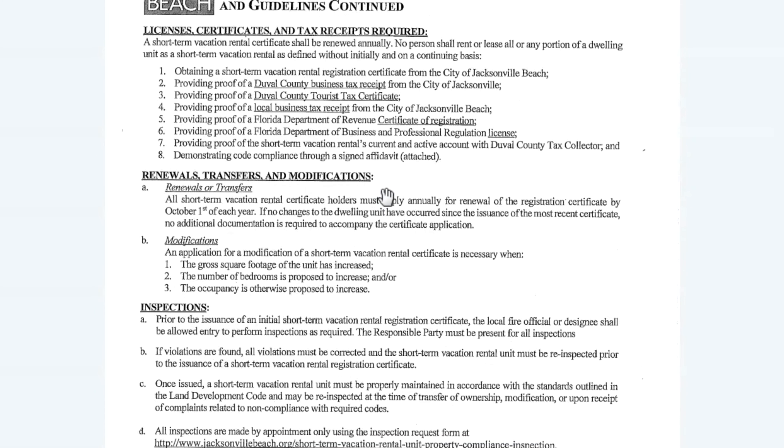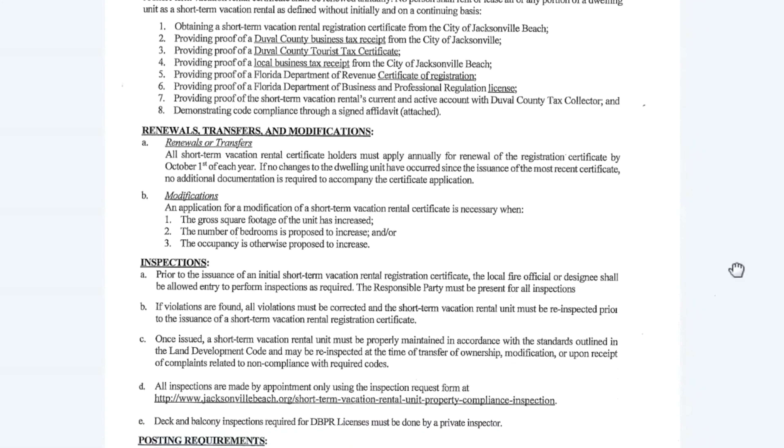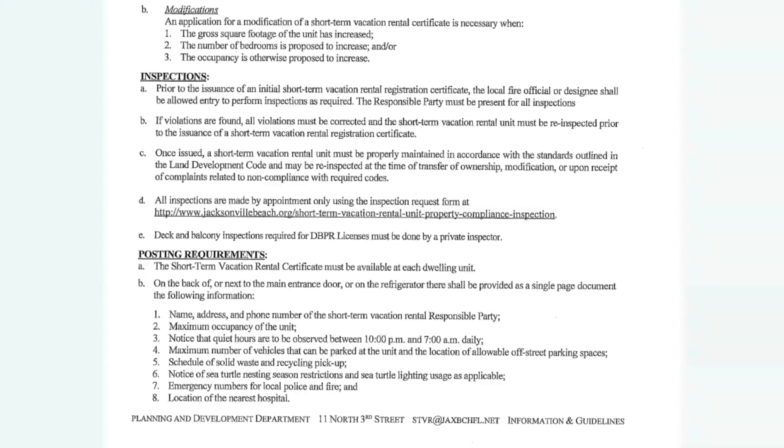You do have to obtain some certificates, tax receipts, and licenses — all the information on what you need is here. You are doing a renewal each year, and you have your inspections. We have a wonderful fire marshal here in Jacksonville Beach who will come out and do an inspection on your property, and you have an opportunity to repair and remedy any violations if any are found. You have to follow these posting requirements, and quiet hours are from 10 p.m. to 7 a.m. daily, so make sure that the people coming to stay understand that loud late-night parties will not be tolerated.